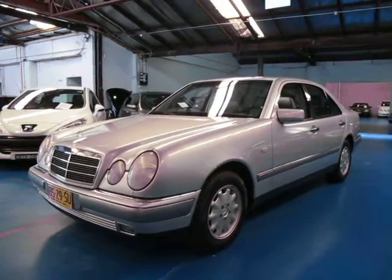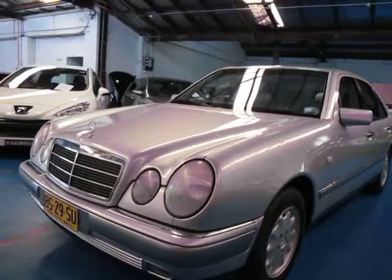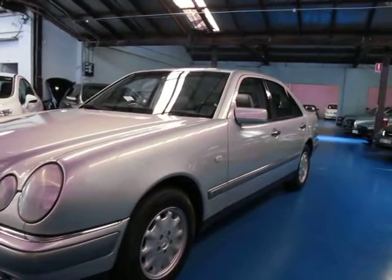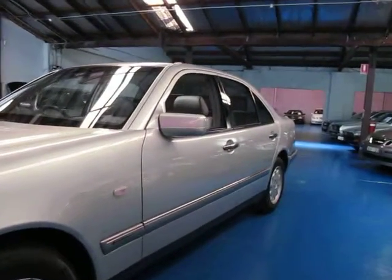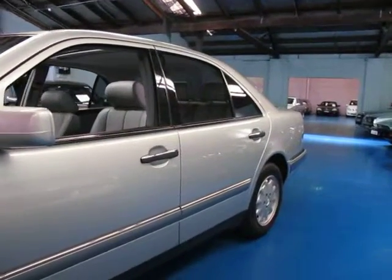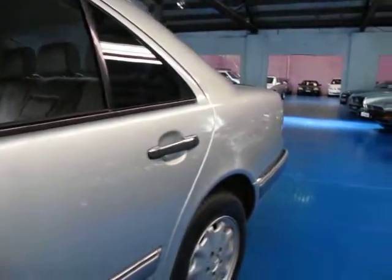Hi and welcome to the Old Timer Centre. My name is Philip Tarrant and today we have for you a 1999 Mercedes-Benz E240 Elegance. It's done a genuine 55,000 kilometres and it's got a lovely 240 V6 engine. It's circon silver in colour with grey interior.